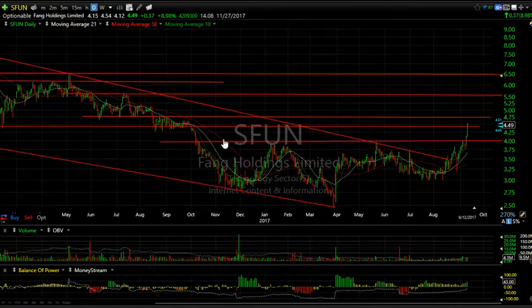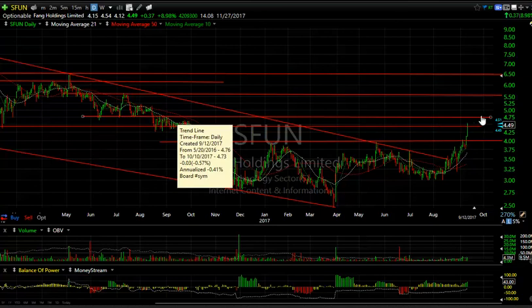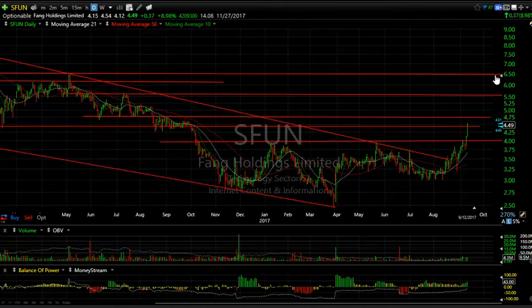SFUN — a clean breakout of an inverse head and shoulders pattern. Volume wasn't huge but 4.3 million is fine. You can see some resistance and a potential target of $4.75, but with 14 days to cover I think we're going to see $5.50 and potentially $6.50.